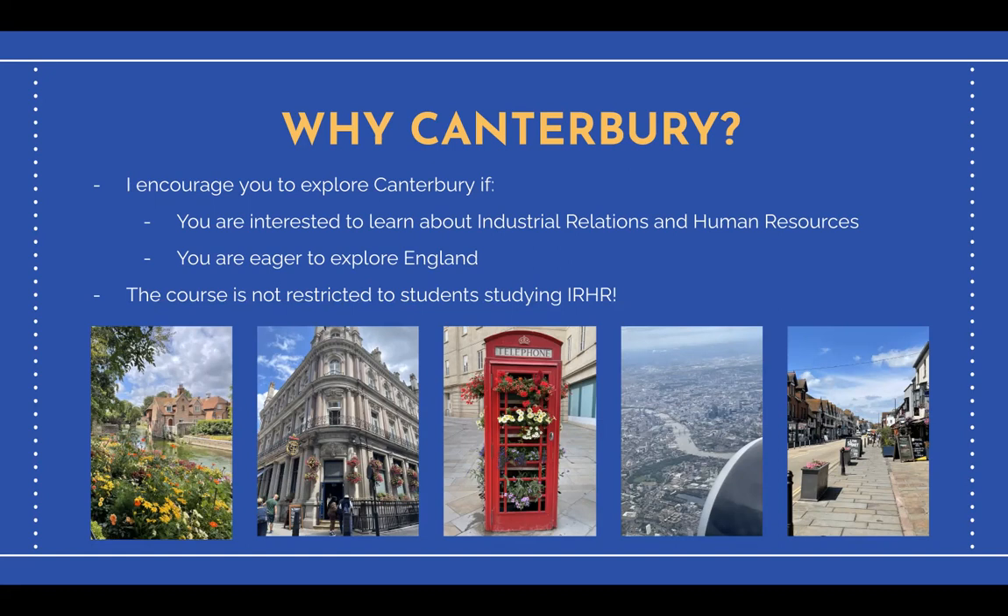Furthermore, this is an amazing opportunity to travel and explore England. The field trips are strategically planned so that students can view as much of England as possible while they're there.